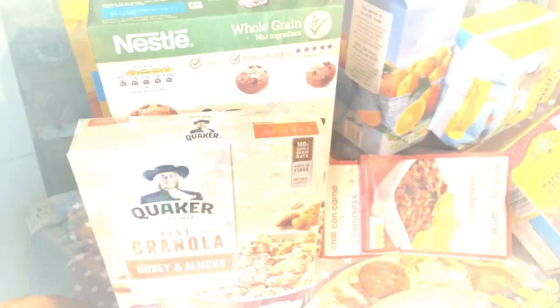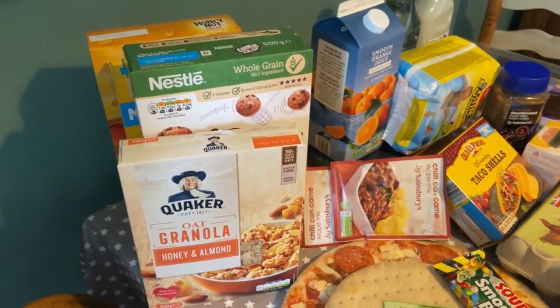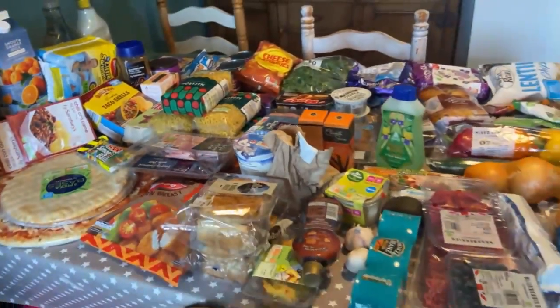I'm filming on my phone so I'm sorry about the weird angles — my camera has no battery. The kids are here, it's a Saturday, so if you hear them in the background, I'm sorry, but it's life! Let's jump in. This is the food shop.